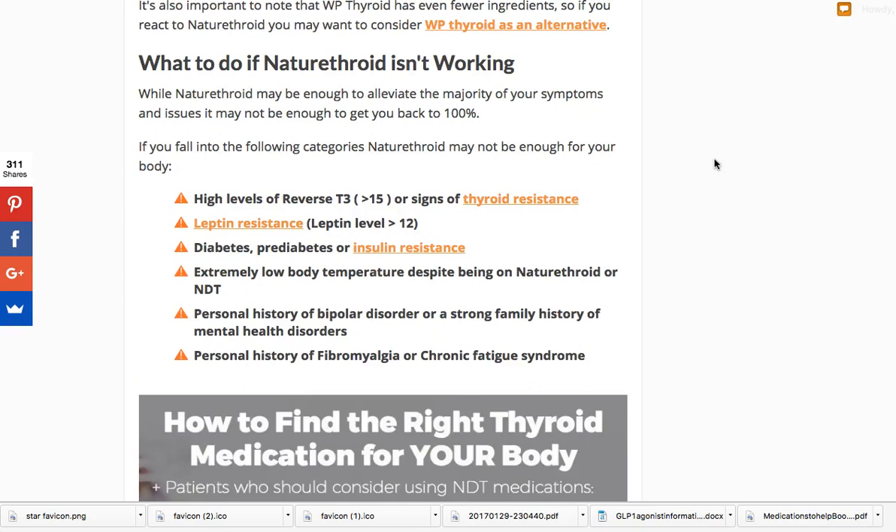What to do if Nature Throid isn't working for you. If you think your dose is optimized but it's still not working, a couple of things may be happening. First, you may still have high reverse T3 levels greater than 15 and may be suffering from thyroid resistance — I've provided links to go deeper on that. Second, you might have leptin resistance, which generally requires higher levels of T3. You should be checked for serum leptin levels if you're having issues on Nature Throid.